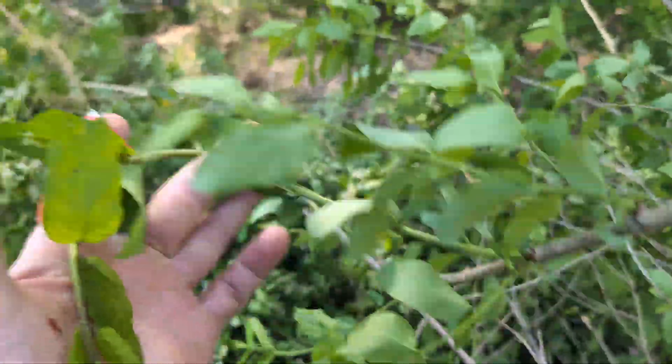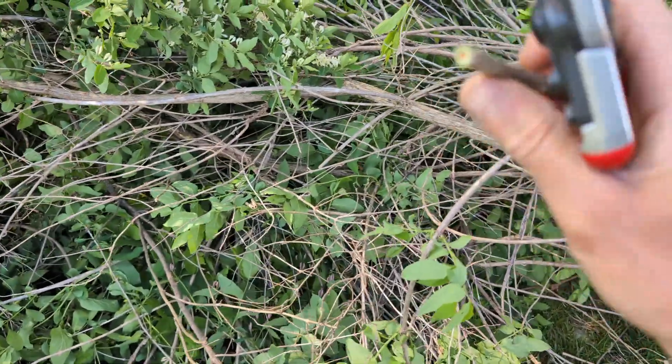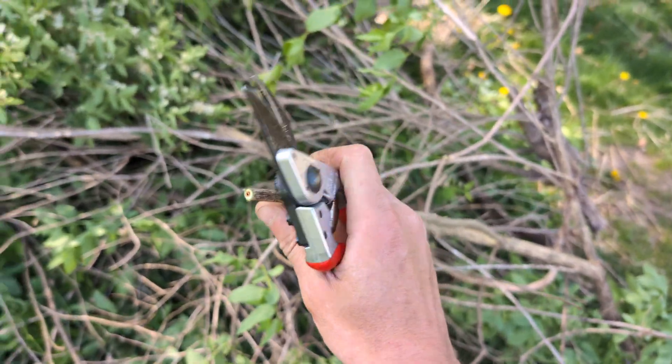Look at all these leafy greens here that are going to make a nice mulch in my garden. These hollow stems we're going to drill out and make some mason bee houses. We're going to be able to make some biochar and some potash. There's going to be no waste here. We're helping the environment, we're helping our garden, we're just making things better all around.